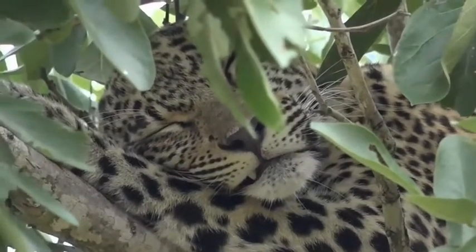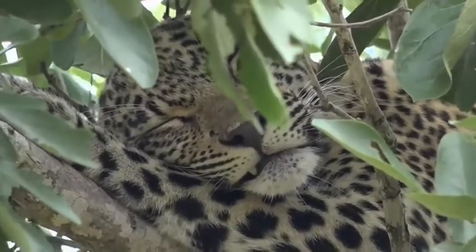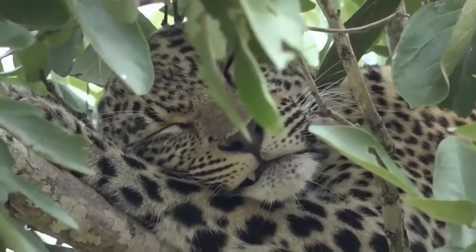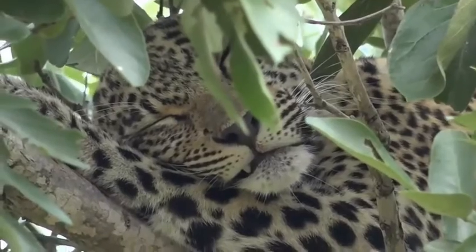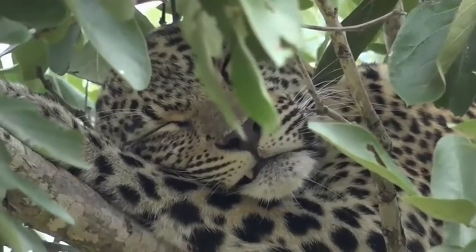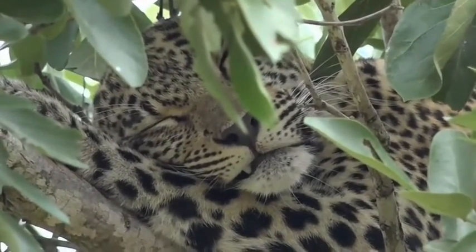I think our facial expressions while sleeping would be quite interesting as well. Except for Brian's — Brian's awake when he's sleeping. Sleepwalking around. Look at that. One little canine sticking over the lip. Too sweet.